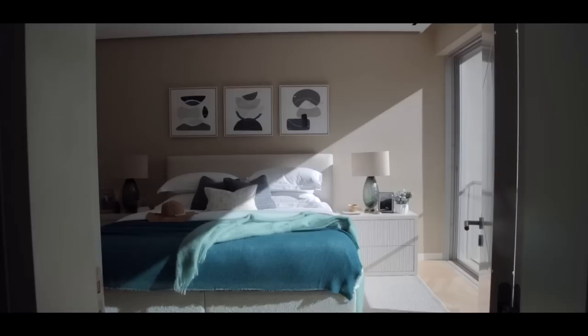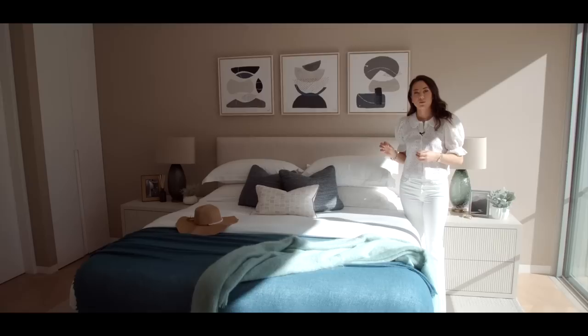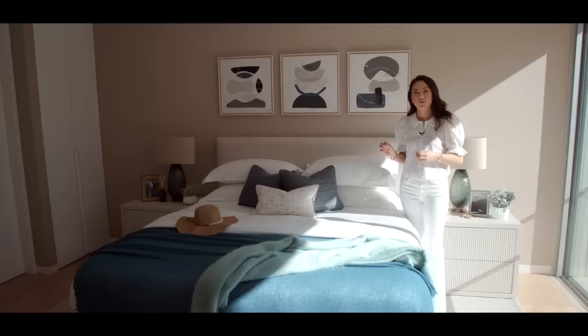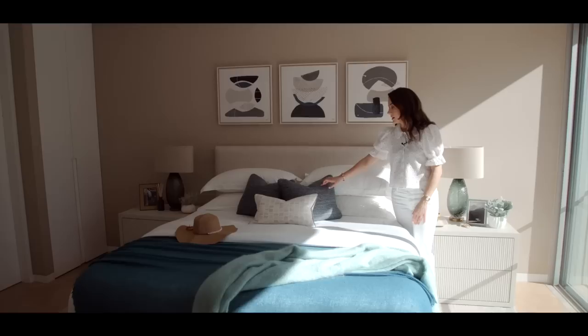I absolutely love this room — it's bathed in natural light. We wanted to go for a neutral scheme but add some pops of color, and I think this is such a good example of how a little bit of color can go a long way. The starting point for the color scheme in here was this fabric. The client absolutely loved it — it combines two colors, a dark teal and a light turquoise, and we decided to bring those colors out in the cushions.